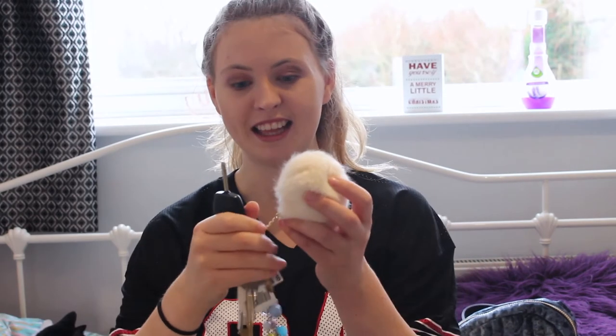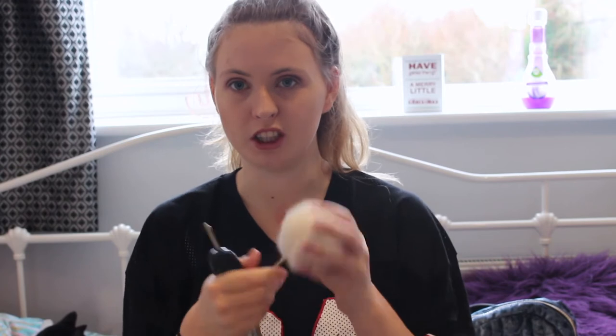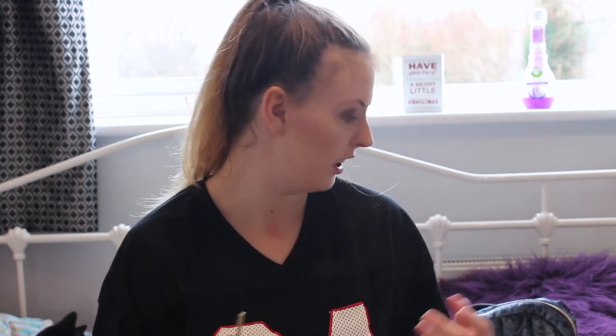I also saw these white pom-pom ball things — they're really cute and quite popular at the moment, but I genuinely like them. I think they just spice up everything — you can put one on your bag, your key ring, or your purse.